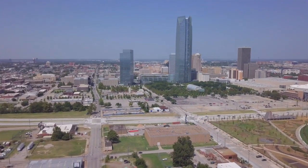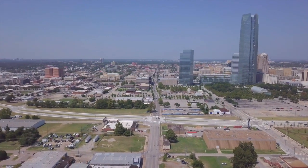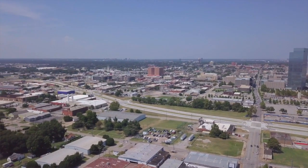We heard from various dignitaries today including Governor Kevin Stitt and Mayor David Holt. We are celebrating completing the state's largest transportation project since construction of the interstate system started in the 60s and 70s. Planning, design, and construction of the I-40 Crosstown and Oklahoma City Boulevard has spanned more than 25 years.